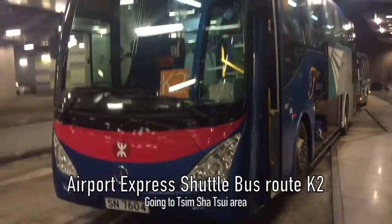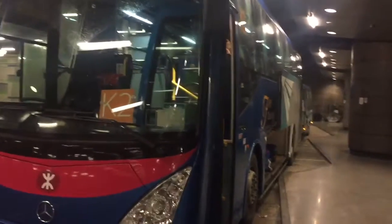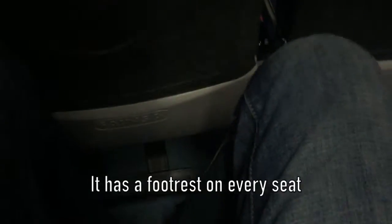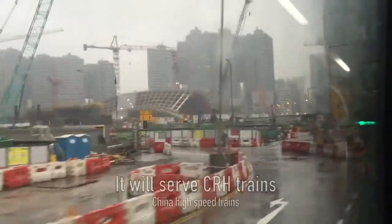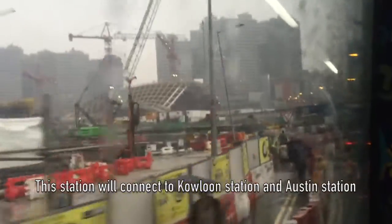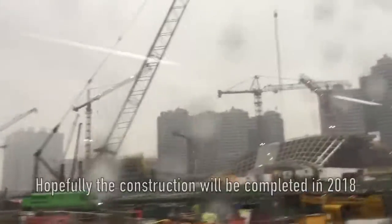The train is stopping at Kowloon station and I'm exiting to find the shuttle bus. This is shuttle bus K2 and it's free for Airport Express passengers. The airport express shuttle bus here has footrests on the back seats. We're departing Kowloon station. You can see the construction of the new China high-speed rail between Kowloon station and Austin station - they will be linked together with a new station called West Kowloon, expected to be completed in 2018.